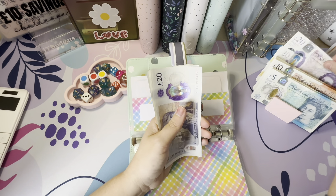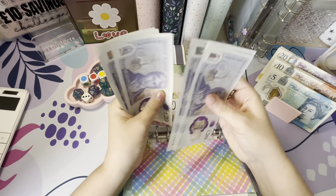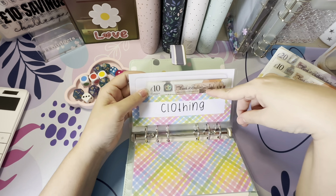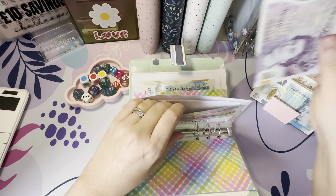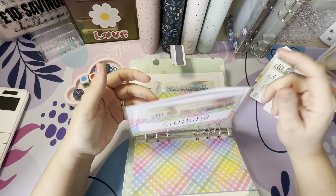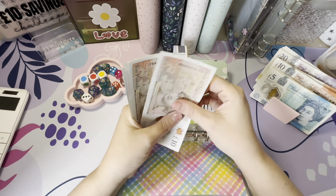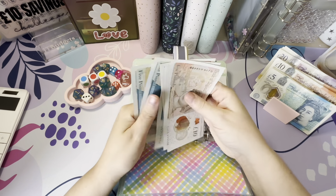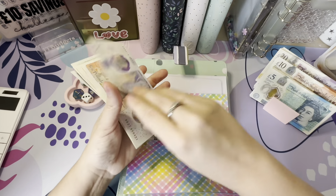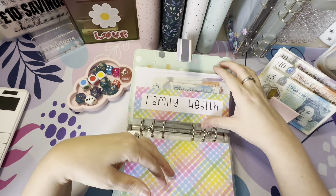Clothing — we took a little bit out because Daisy bought a few bits, so I'm putting another £30 in. That takes it to £140, which is brilliant. I'll put another £20 in to make it £160 because we're going to start looking at holiday clothes for when we go away in a few months. Family fun gets £30 to bring it up to £100, which covers our next escape room and Subway after — that's all done.